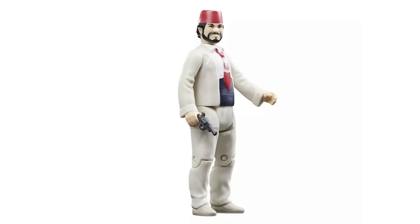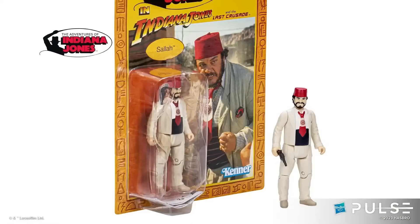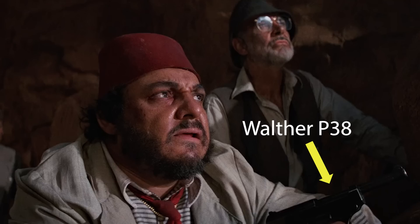And what about the Last Crusade Sallah? Hasbro have packed him in with Indy's revolver, even though he never carried it in the movie. Sallah did briefly hold a completely different pistol in the Grail Temple, and I guarantee you that Hasbro didn't want to spend the extra money on tooling up that specific pistol — so they took the cheap option once again.